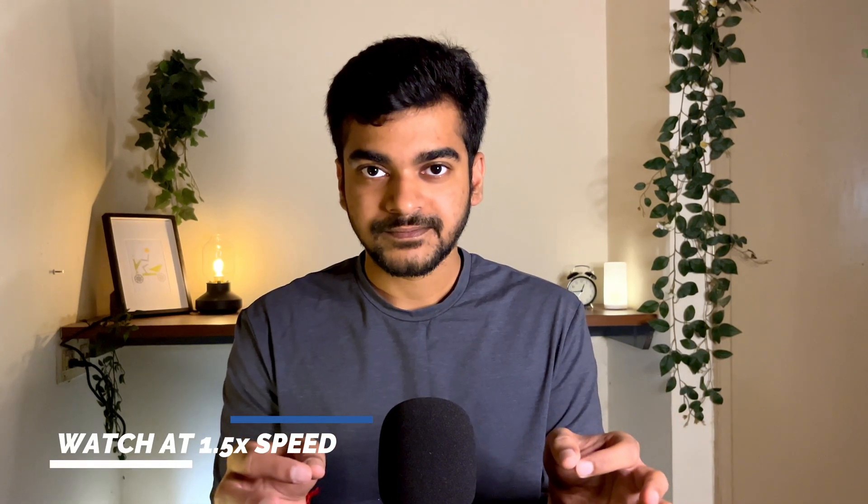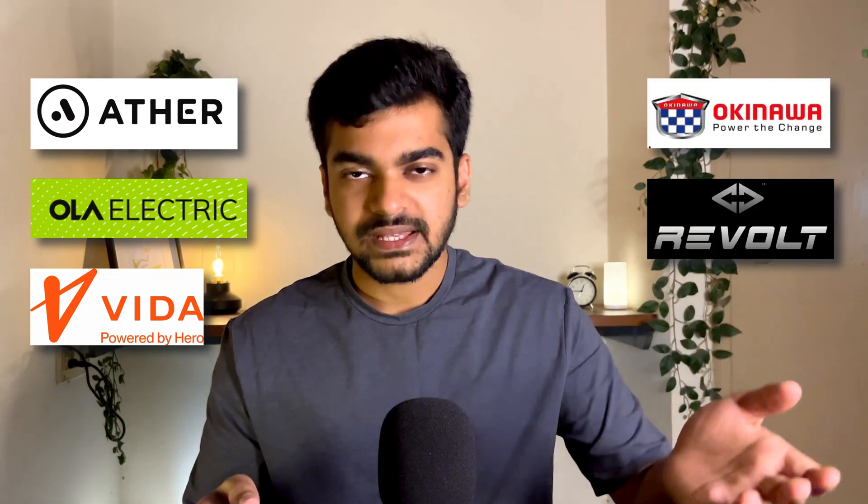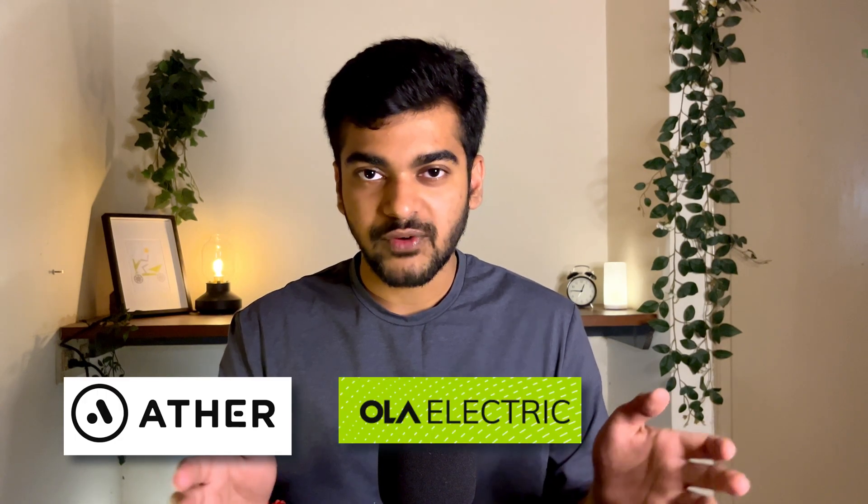Today let's talk about the best dashboards that we have across the EVs right now in India. We only have 3 bikes that offer a dashboard on the bike: Aether, Ola, and Vida. Bikes like Okinawa, Revolt, and the rest don't have dashboards but they have a mobile app to interact with your bike. But having a dashboard on the bike is the beauty.